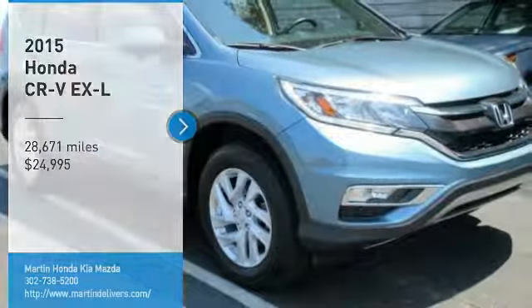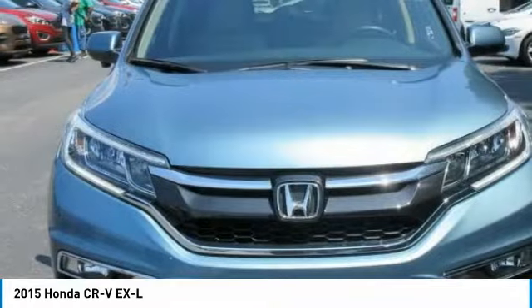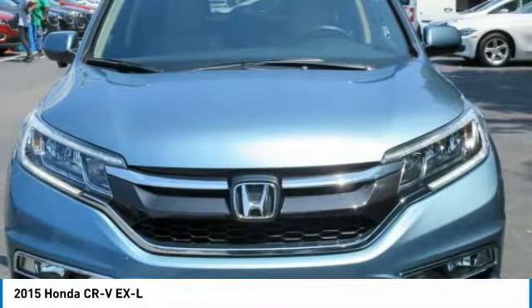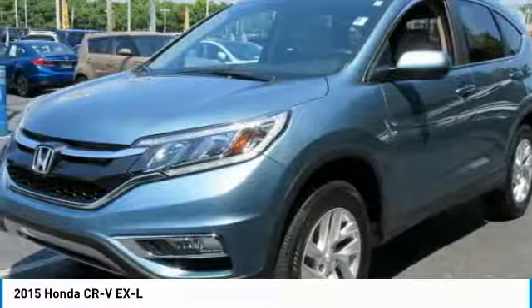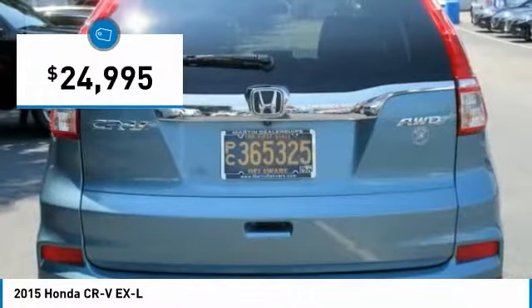Looking for the right vehicle? Check out the 2015 CR-V — a top recommended vehicle because of its car-like driving manners, good value, cool technology, and comfy interior, priced below $25,000.